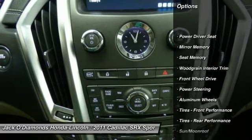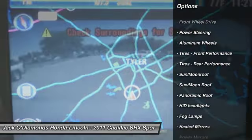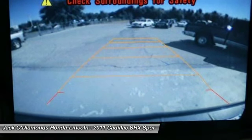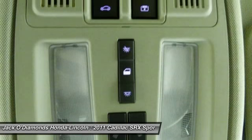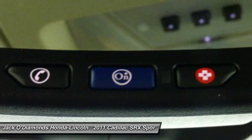Traction control, keyless entry, remote engine start, anti-lock braking system, stability control, steering wheel audio controls, power passenger seat, navigation system, backup camera, moonroof.